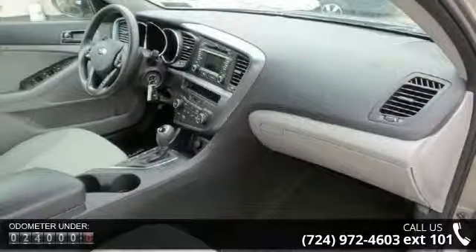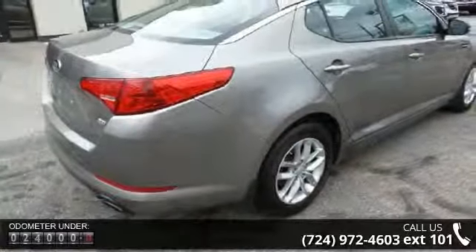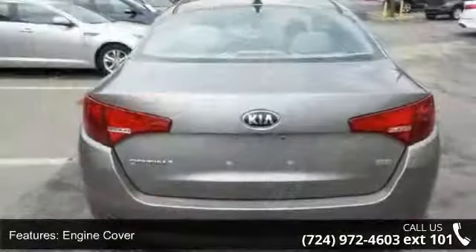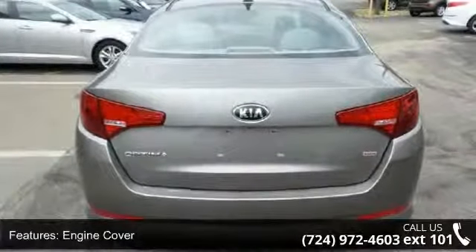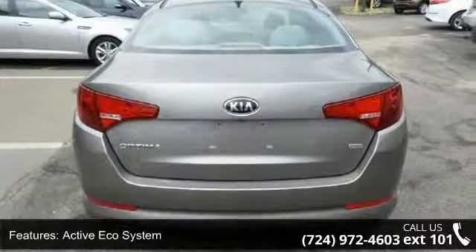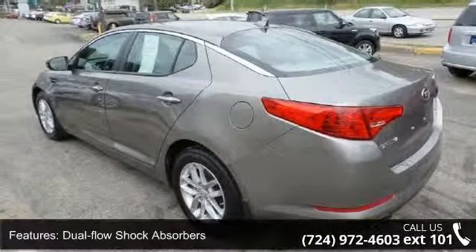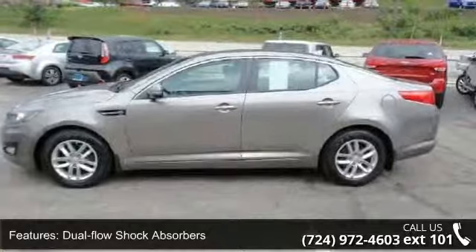Enjoy these notable features: engine cover, active ecosystem, front wheel drive, dual flow shock absorbers, front stabilizer bar, electric motor driven power steering, power vented front and solid rear disc brakes, chrome grille, rear LED high mounted stop lamp, and front fog lights.